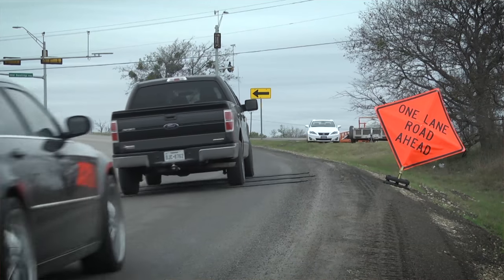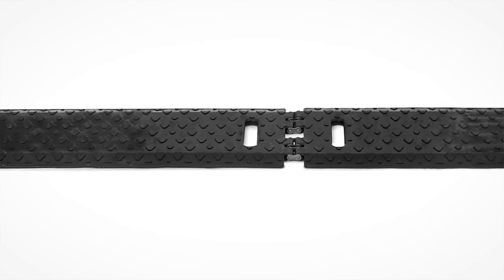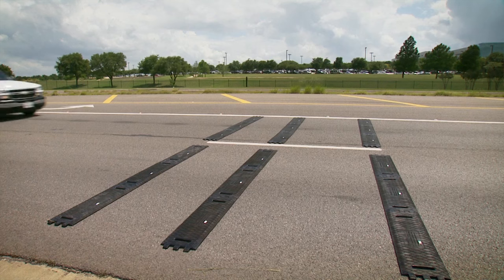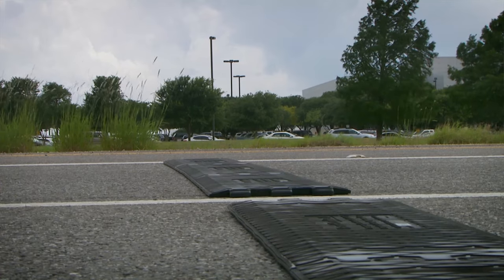Temporary rumble strips are extremely effective. They use three different types of senses to provide warning cues: vision, audible, and tactile. This is important when a distracted driver might miss one cue, but the other two cues might provide enough warning to create an awareness of the temporary work zone that they are entering.